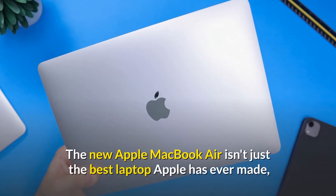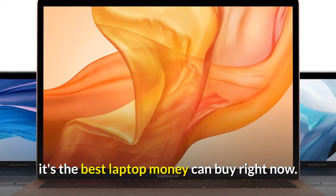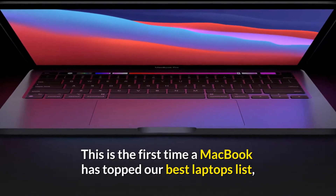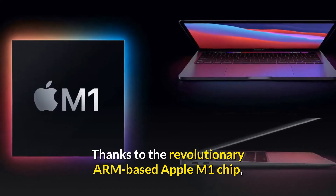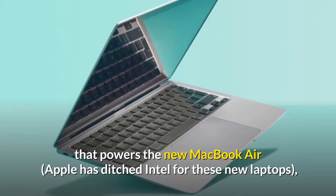Number 1: The new Apple MacBook Air isn't just the best laptop Apple has ever made — it's the best laptop money can buy right now. This is the first time a MacBook has topped our best laptops list, but the MacBook Air is worthy of this spot, thanks to the revolutionary ARM-based Apple M1 chip that powers it. Apple has ditched Intel for these new laptops.